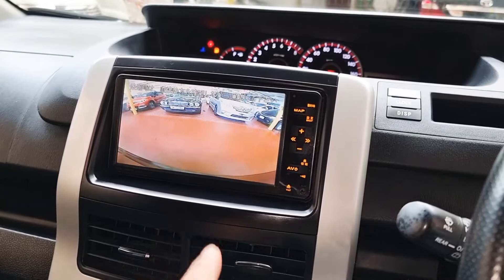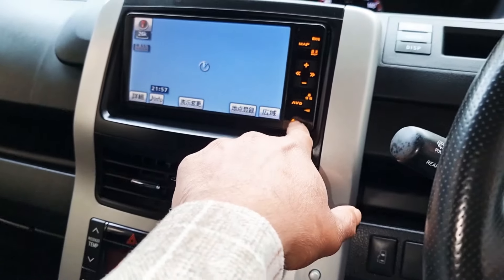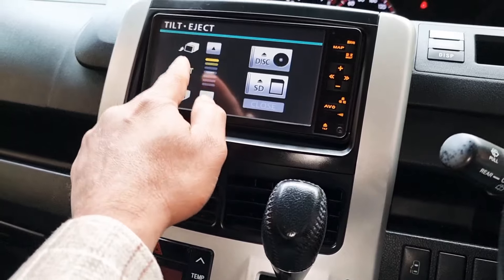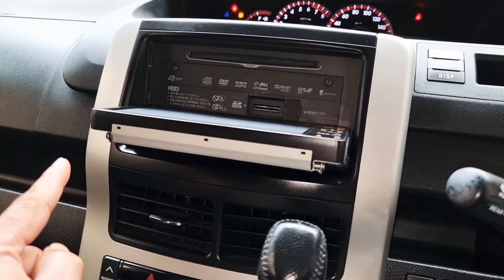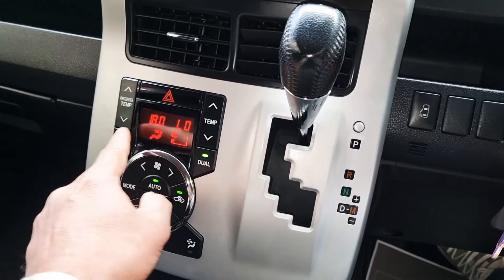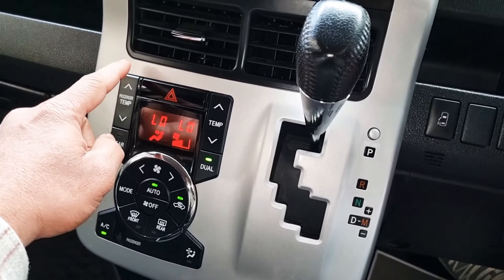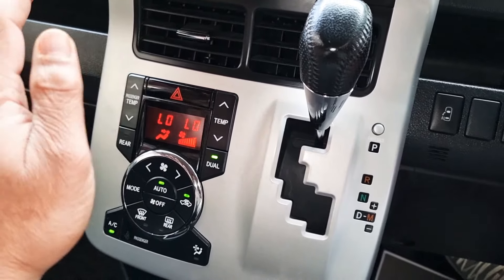It goes into reverse as soon as you put it in — reverse, neutral, and drive. It also has a disc and DVD player in there. The air conditioning is working straight away — nice and cold, all working nicely.